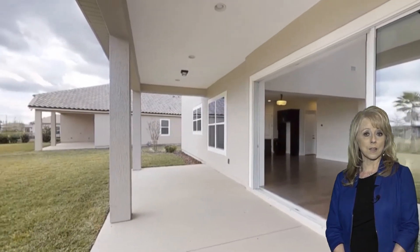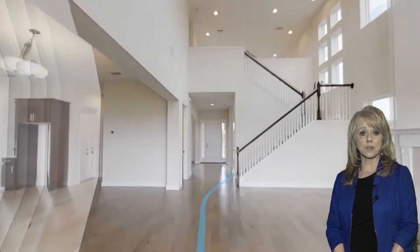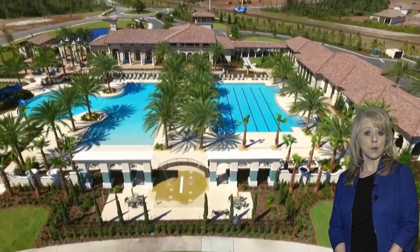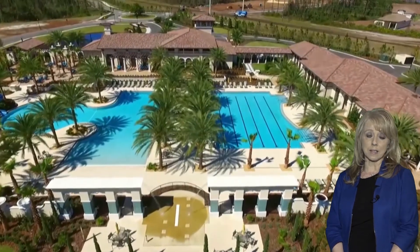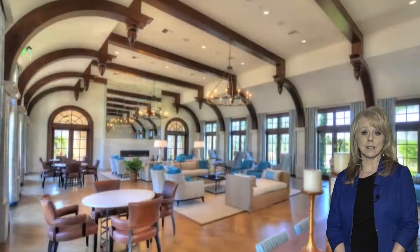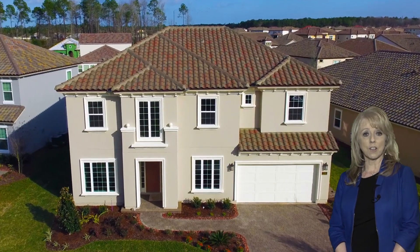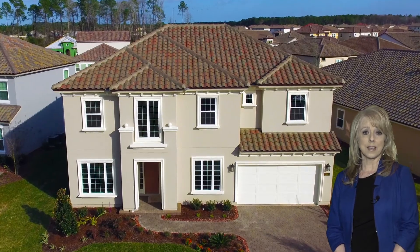We'd love for you to come by and take a look at this home. We also have other showcase homes, so we'd love for you to take a look at those as well, along with six model homes in Tamiya, and our 10,000 square foot amenity center that is like a resort. So we would love to have you come by — give us a call and come by and see me at Tamiya. Thank you.